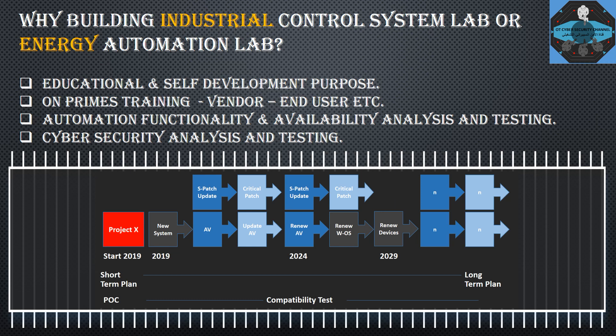For self-development purposes, this is something I really encourage — whether you are a student or an employee who wants to develop skills and gain knowledge in a new field, to increase your market possibilities and income. Building your own lab setup is one good approach, and we will talk about it later in this video.